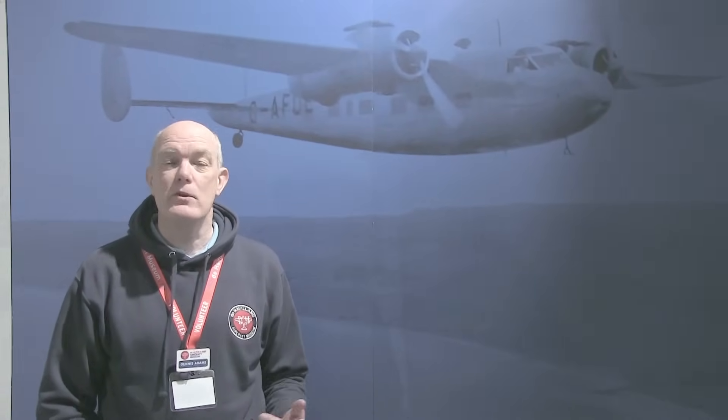Welcome to the de Havilland Aircraft Museum. Our mission is to make sure that future generations get the opportunity to find out about de Havilland's contribution to innovative aviation technology. To do that, we make use of artifacts and aircraft that you can see.